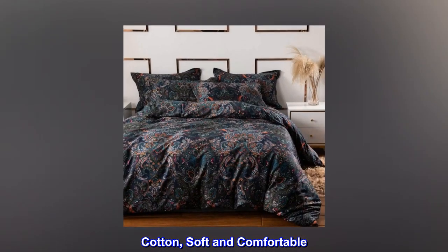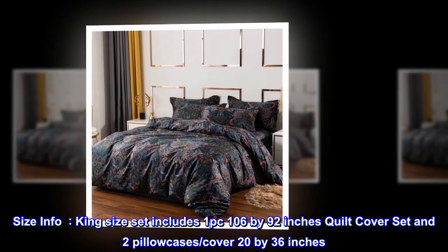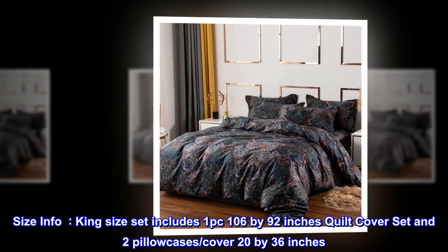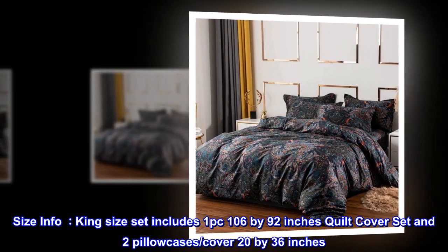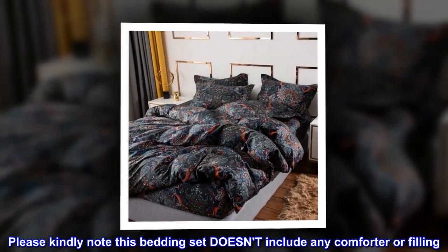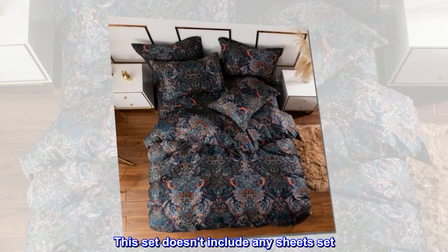Cotton, soft and comfortable. Size info: king size set includes one 106 by 92 inch quilt cover and two pillowcases, each 20 by 36 inches. Please kindly note this bedding set doesn't include any comforter or filling.